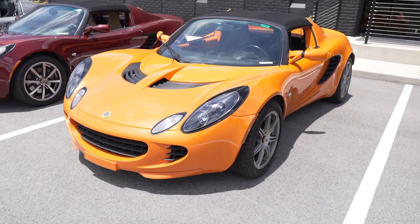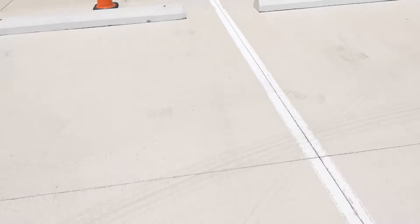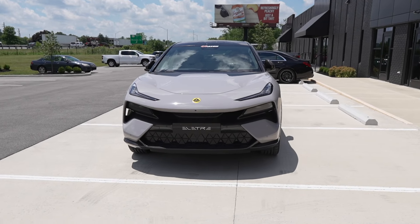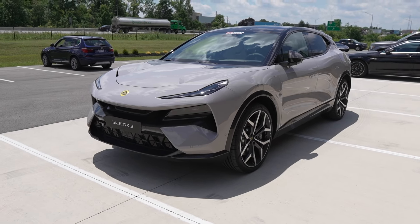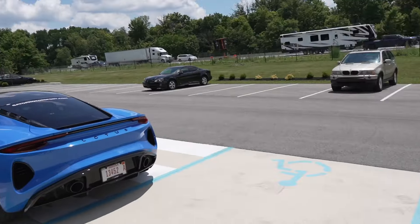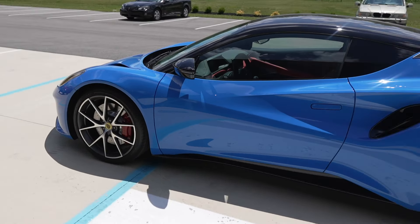Let me ask y'all something — what SUV do you know that starts off with 900 horsepower? Someone let me know. We might go for a ride in this later on, so stick around for that. Definitely going for a ride in this too — on the way over here I saw this one driving.